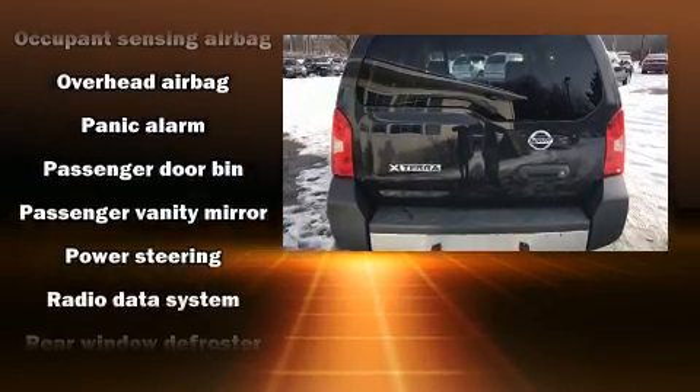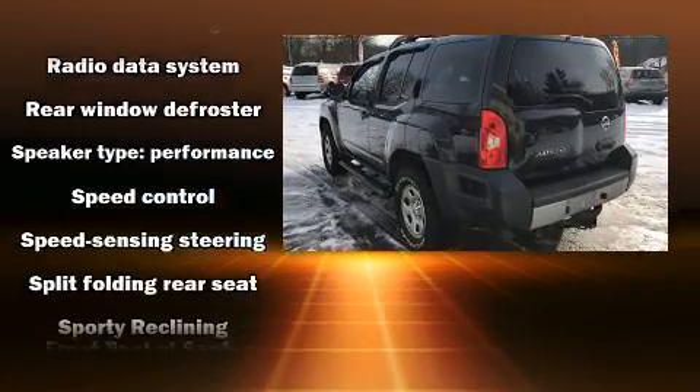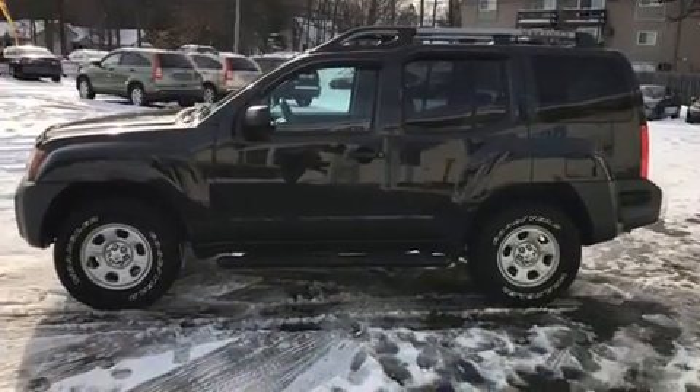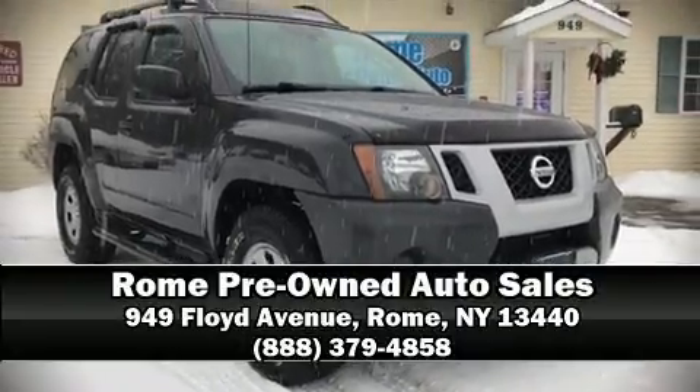Additional safety features include traction control, anti-whiplash front head restraints, a panic alarm, and four-wheel disc brakes with ABS. Our sales staff will help you find the vehicle you've been searching for — call now to schedule a test drive.